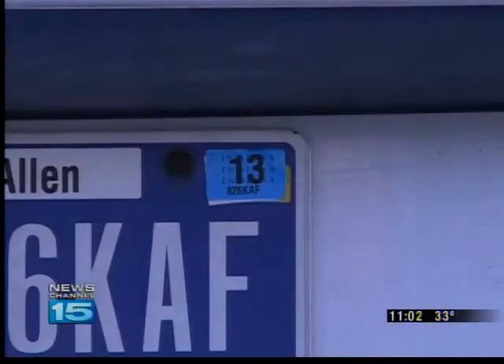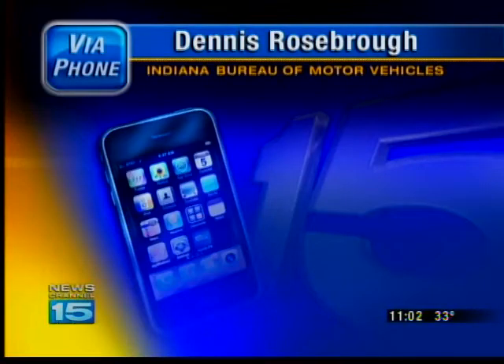Indiana Bureau of Motor Vehicles Deputy Commissioner Dennis Roseborough says most officers have computers in their units to validate your vehicle rather than just relying on the sticker alone. All they need to do is type in the numbers of your license plate and they would immediately — because of the interconnection between the law enforcement computer system and the BMV computer systems — get instant feedback as to whether the registration on that vehicle was valid or not.